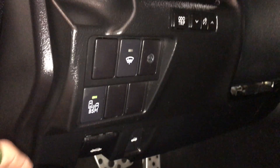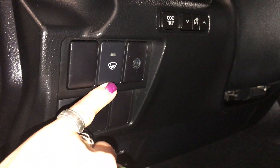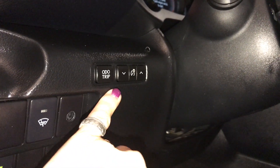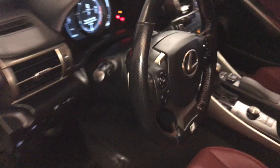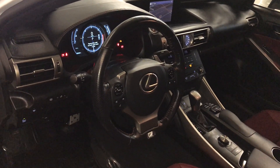You have your hood and trunk release, controls for your blind spot with rear cross traffic alert, winter wiper de-icer, and your odometer trip and lighting. Tilt and telescopic steering wheel — it is the F-Sport steering wheel, fully leather wrapped, with F-Sport badging on the bottom.